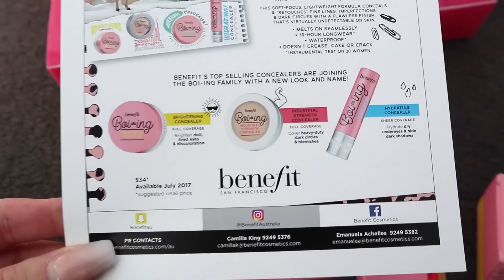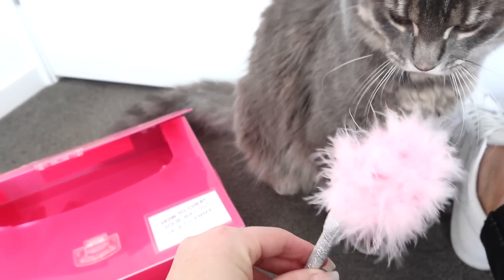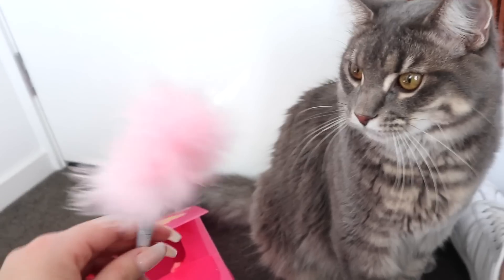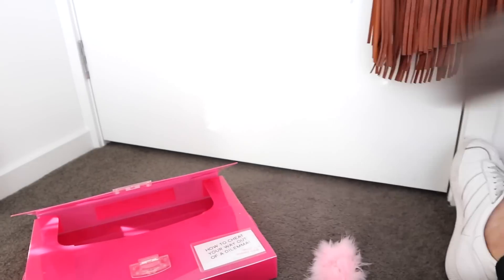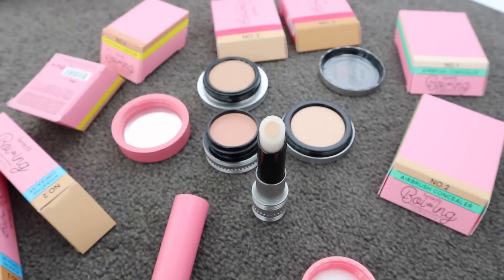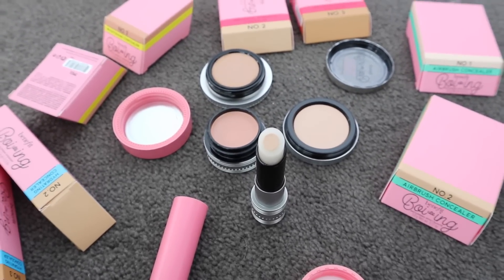So the three concealers are a brightening concealer, an industrial strength concealer, and a hydrating concealer — I can't wait to try these out. My cat is already enjoying the packaging way too much. I've been calling him floofy lately; my names for my pets change all the time. He's floofy, floofanoog, noogie — it was Barnaby but I've never actually called him Barnaby in my life. If you want to see unboxings as I get them, follow my Instagram because I do Instastory unboxings all the time.